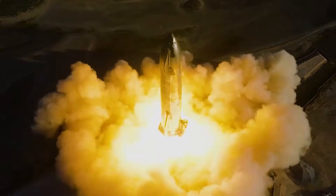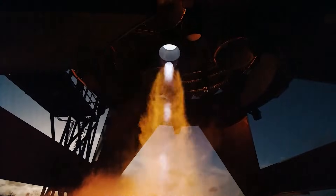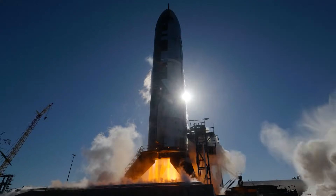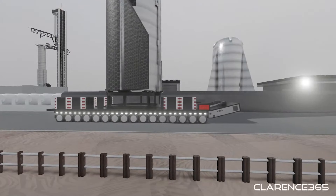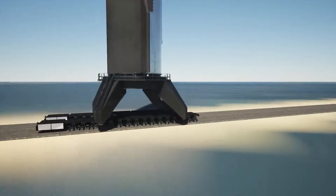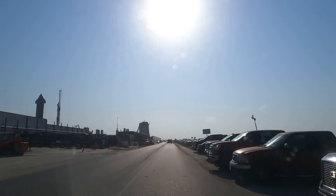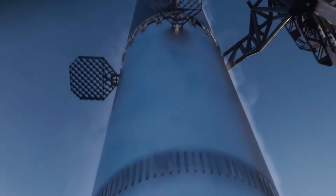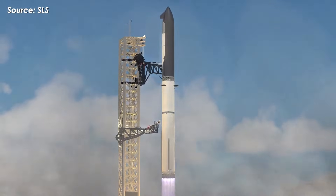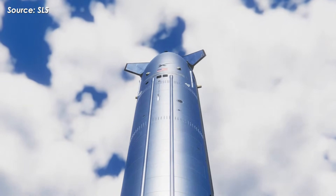Normally, SpaceX runs two tests: first, a single-engine static fire using one sea-level Raptor at high thrust, followed by a full static fire to test the entire propulsion system. When you add it all up — installation time, multiple transports, static fires, and rolling the vehicle back yet again — you're looking at at least two more weeks. That pushes Ship 39's readiness to around January 29th or 30th, cutting it extremely close, especially if SpaceX still needs to schedule road closures to move both Ship 39 and Booster 19 out to Launch Pad 2. So because of all that, a launch window in the second week of February looks far more realistic — and honestly, much more comfortable for SpaceX if they want to deliver a truly clean, impressive flight.